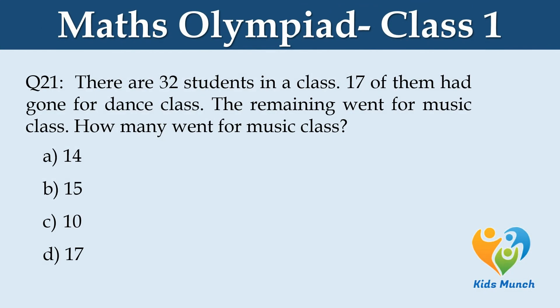There are 32 students in a class. 17 of them had gone for dance class. The remaining went for music class. How many went for music class? Option A. 14, B. 15, C. 10, D. 17.